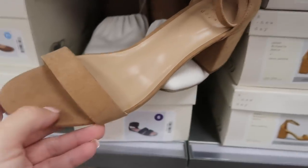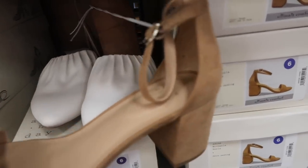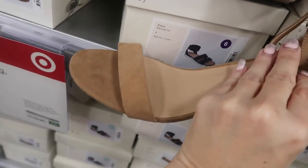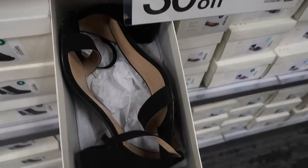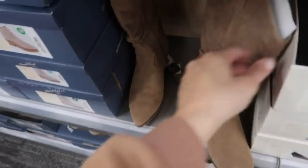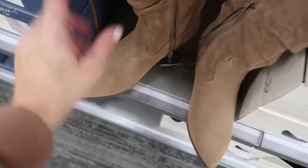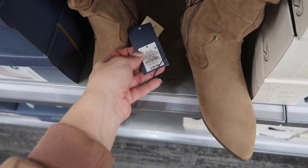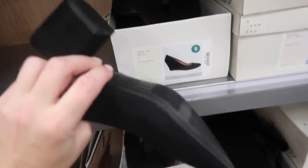Here's a new beige suede from A New Day — chunkier heel with a little ankle strap and rounded toe. This one is $24.99 and they also have them in black. These are Universal Thread with a zipper on the side and a pointed, kind of western style. These are $39.99.